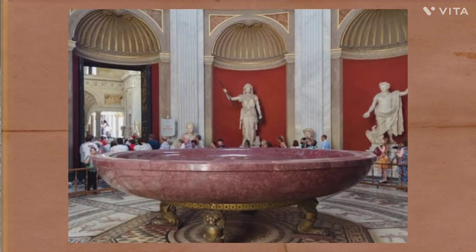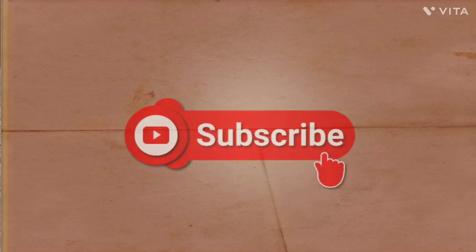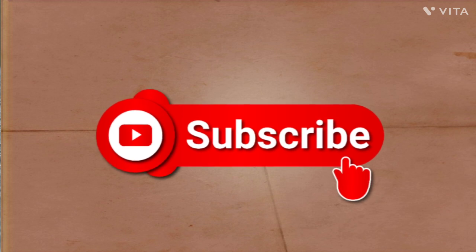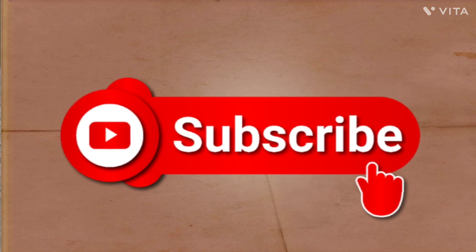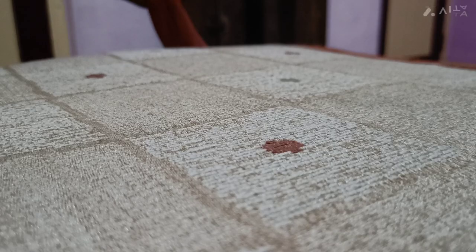So friends, that was a full history of the bathtub of Nero. If you like our video, please subscribe to our channel and press the bell icon for more new update videos and notifications. Thank you.